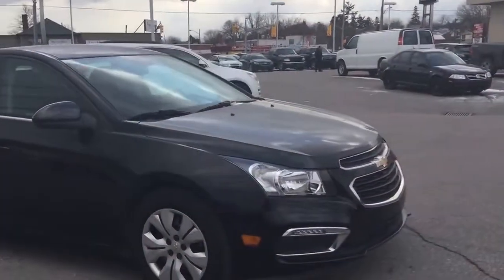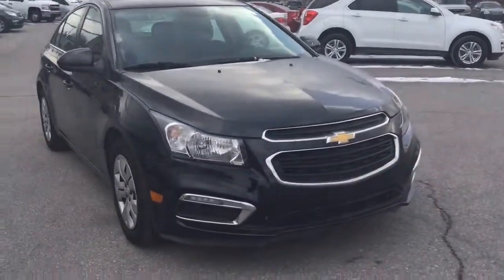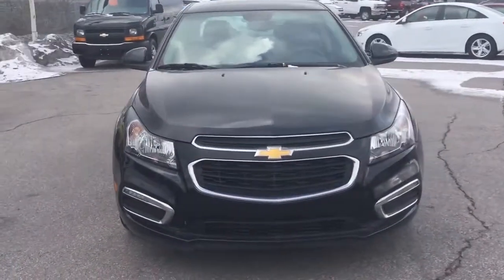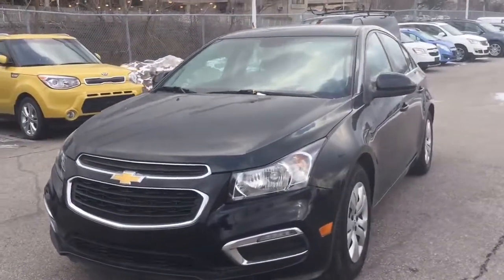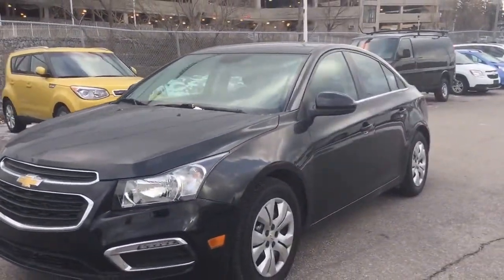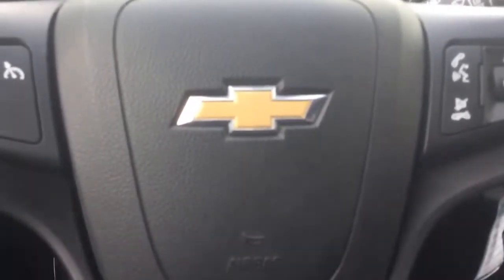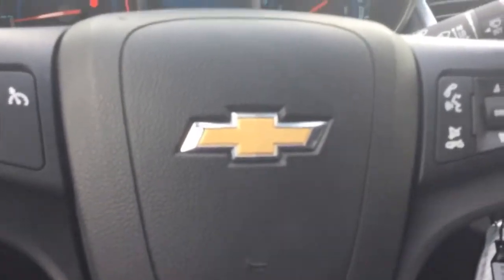For 2015 the Cruze received a little bit of a refresh, making it look a little bit sportier, giving it some nice LED lights on the front end. Also restylized the grille there and just making it look extremely sporty and stylish. Here we are inside the 2015 Cruze and I just want to tell you about some of my favorite features.